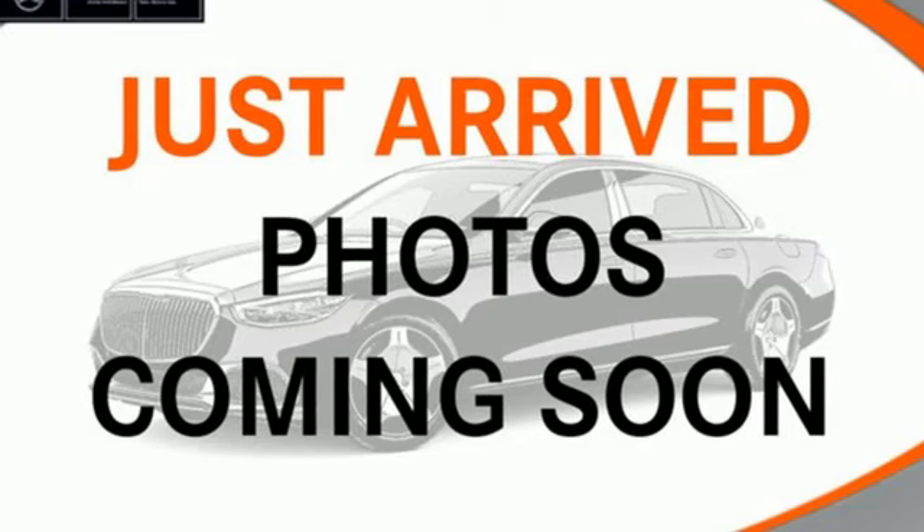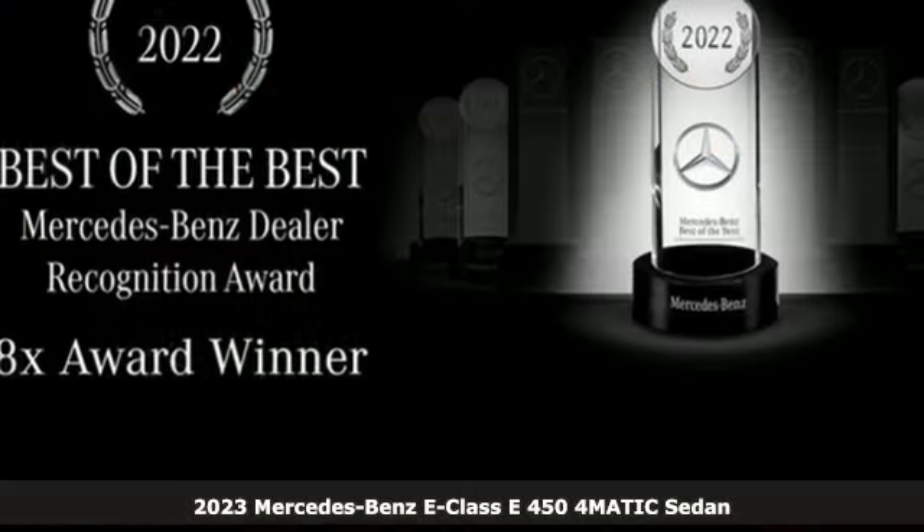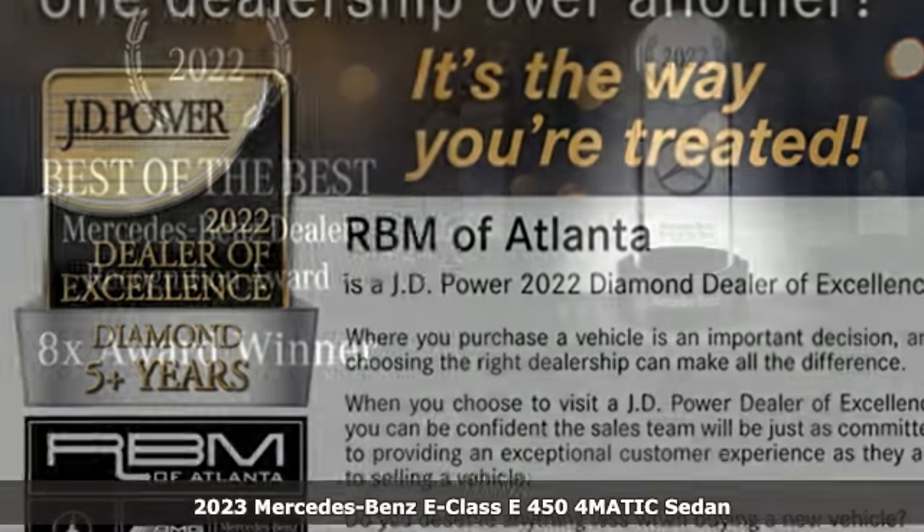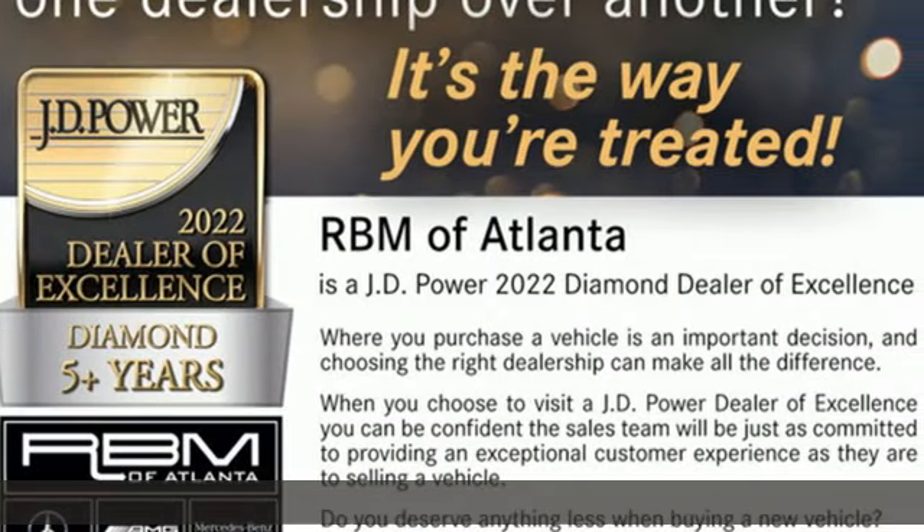It's a 2023 Mercedes-Benz E-Class. Mercedes-Benz keeps setting the standard and driving forward. It comes with great features you'll love.